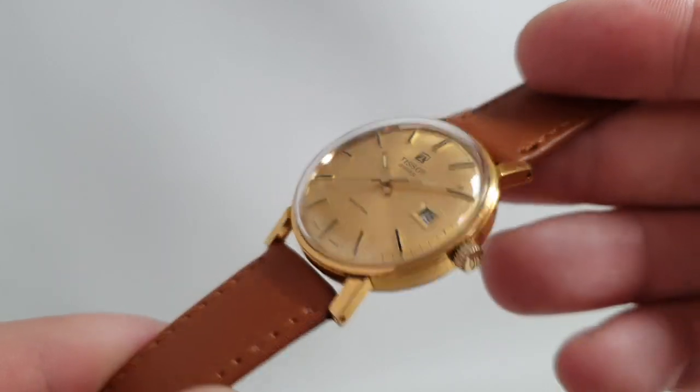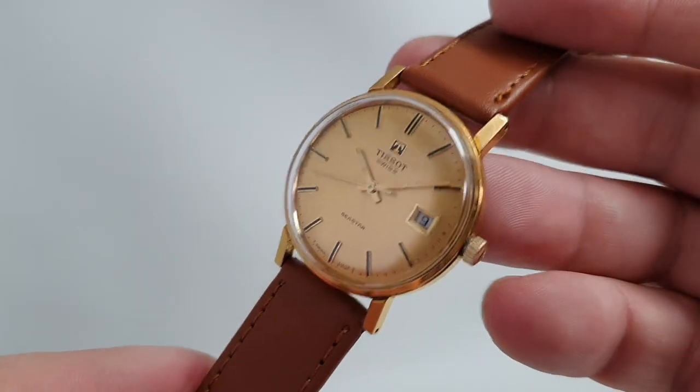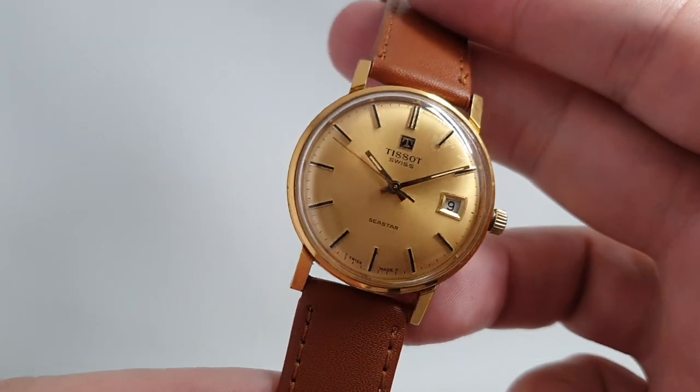It's a gold plated case, signed crown, gold dial, gold hands, and we've paired it with this 18mm brown leather strap — but it would obviously suit black leather, or you could go a bit wild with the colour.